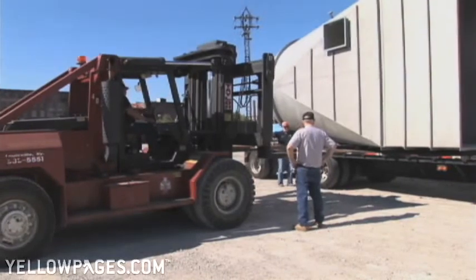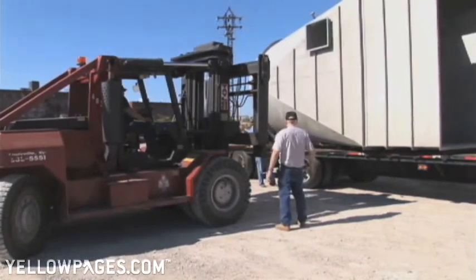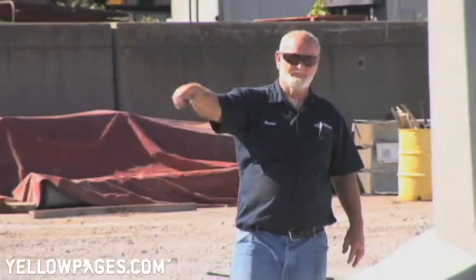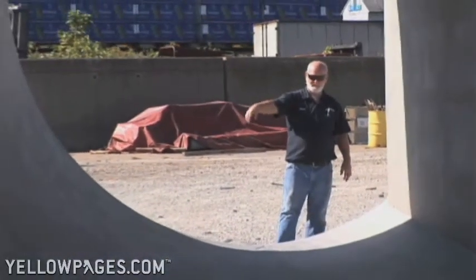We can go out and handle just about any type of job — big stuff, little stuff, you name it, we pick it up, we get it here. You can move one machine ten times and it's still going to be different every time you move it. We specialize in anchoring and leveling, to grouting machinery, to actually delivering the machines to port overseas.